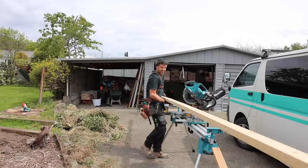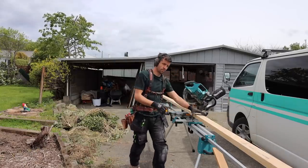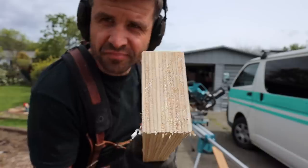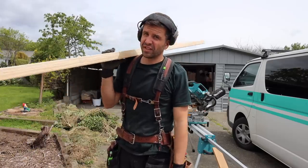Ray and I are going to continue. Laminated veneer lumber — basically plywood framing. That's probably not how they'll put it, but it makes it a lot stronger than just regular timber.